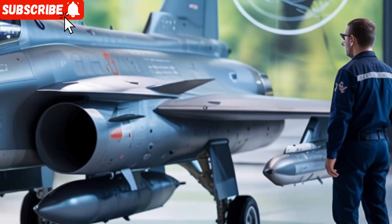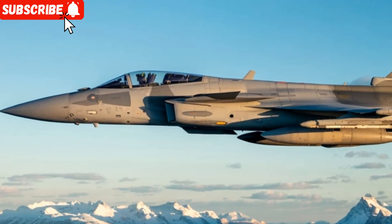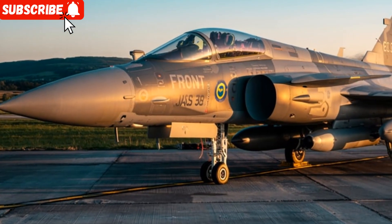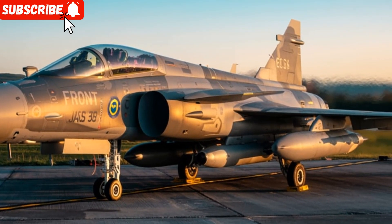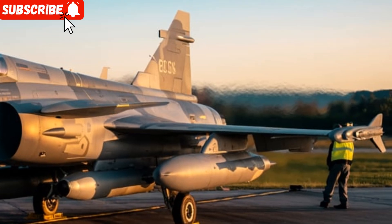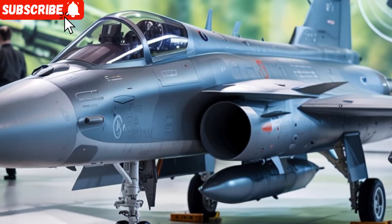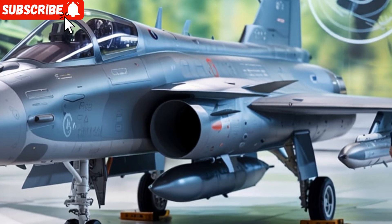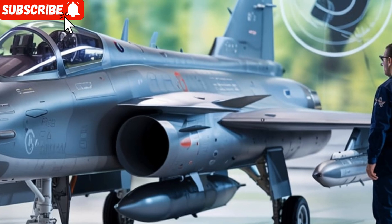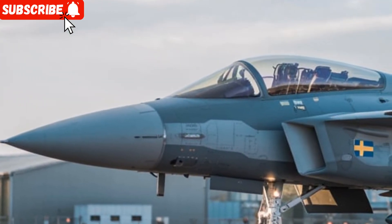Thank you for joining us. Welcome to Sky to Road, where we bring you detailed insights into vehicles that rule the roads in disguise. Today we're diving into a unique combination of topics that spark power and performance — fire engines, also known as pumpers, and the 2025 JAS 39 Gripen fighter jet from Sweden. Both may seem different in their roles but share a common thread of engineering brilliance and mission-focused design.